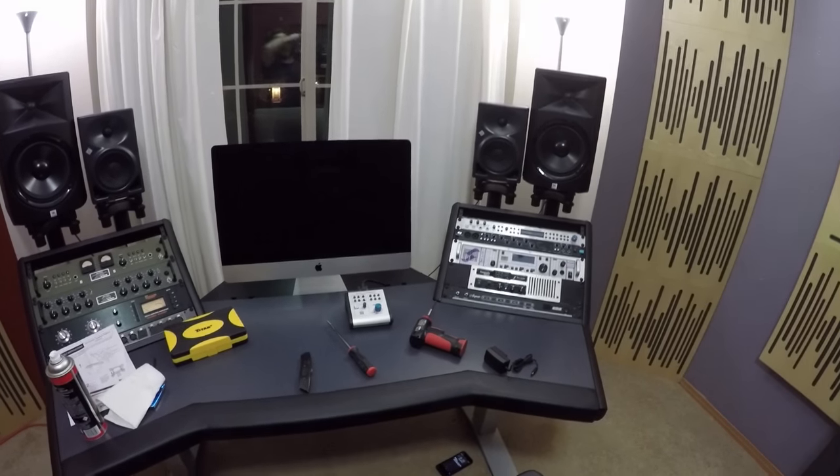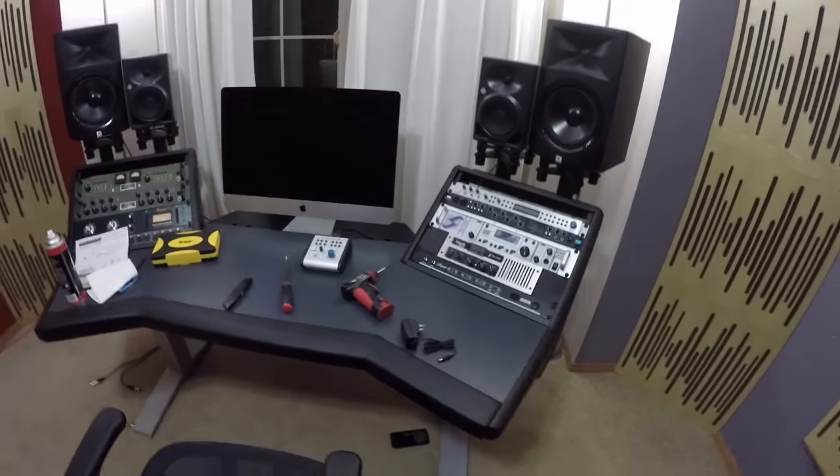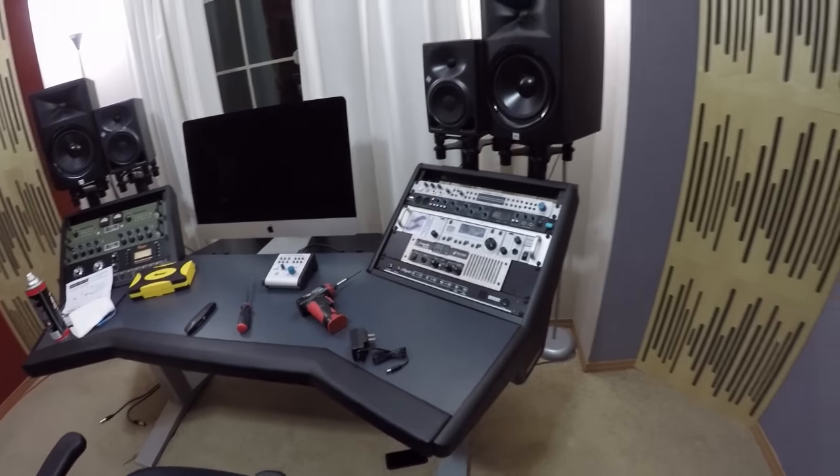That's me putting together the Argosy Halo workstation. It's actually a lot of fun. I love the cable routing and cable management stuff in the back — it's just super awesome. Thanks for watching, guys, and I will see you next time.